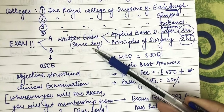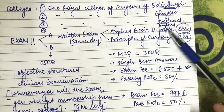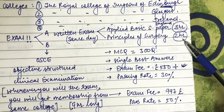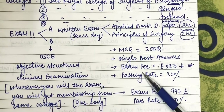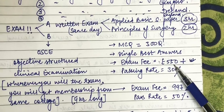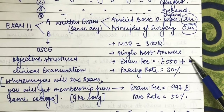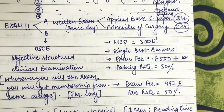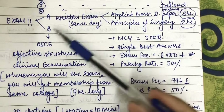The exam has two parts. Part A is a written examination held in one day with two sessions. The morning session is Applied Basic Science — three hours — and the afternoon session is Principles of Surgery — two hours. The total number of MCQs is 300, single best answer format. The exam fee is about £550 in the UK; if you sit it from any other country there is an additional fee, bringing the total to around £800 or more. The passing rate for Part A is about 30%.